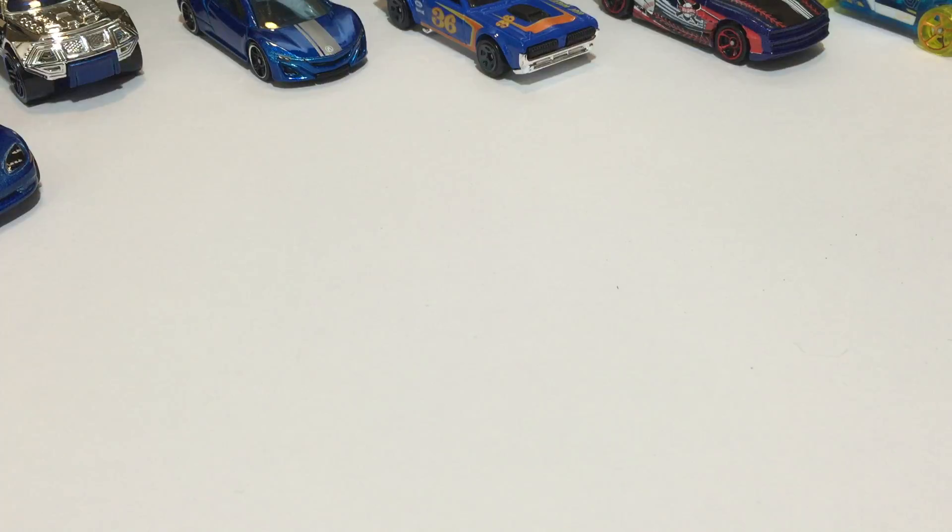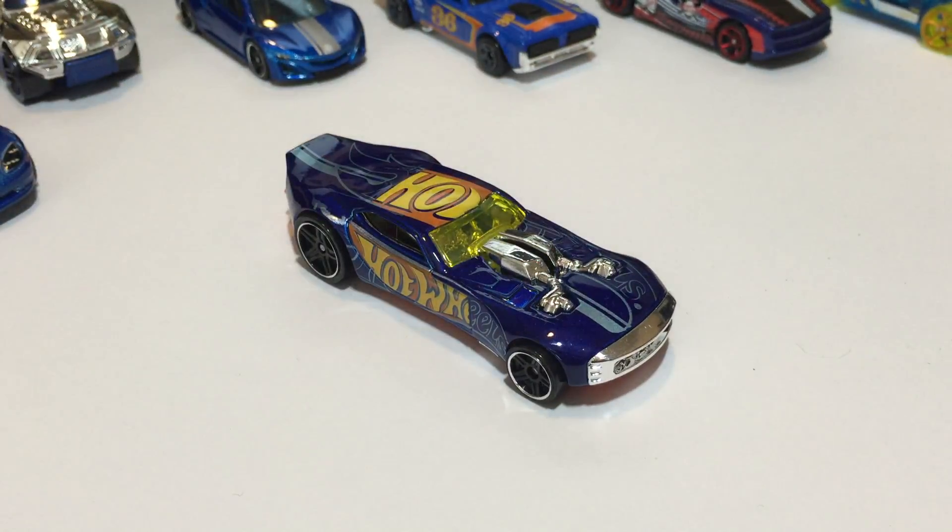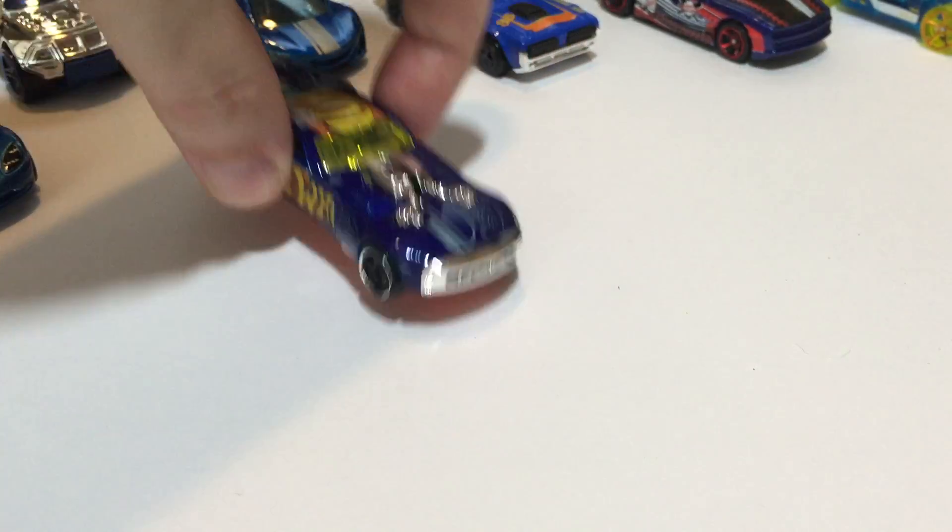Next we have Nitro Door Slammer — I got a red version of that. This is a little truck with a trailer, the 2014 Race Thrill Racers version with the Hot Wheels decorations on it — the Notch with Door Slammer.